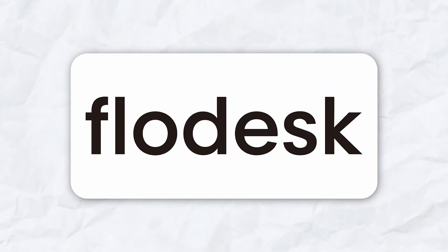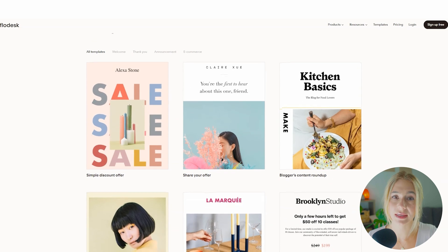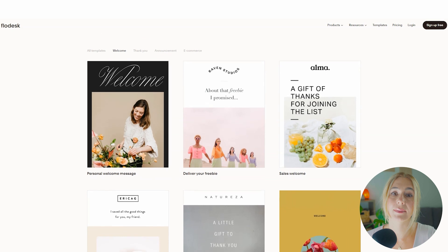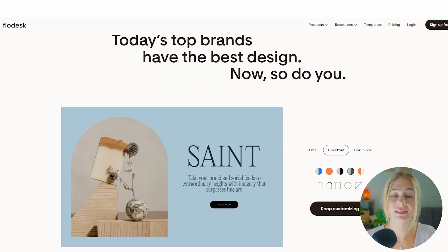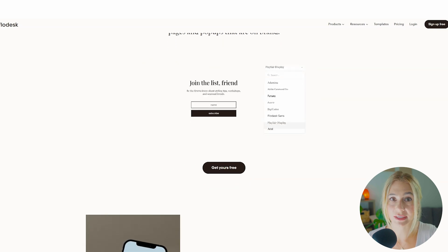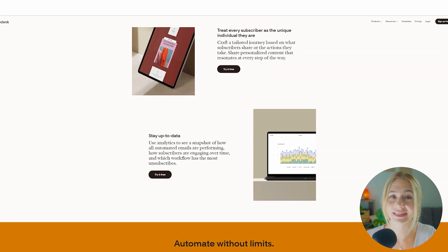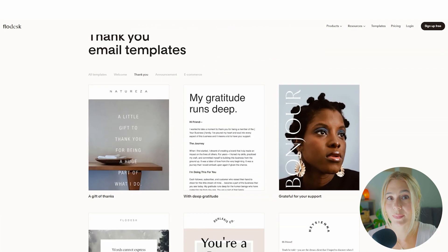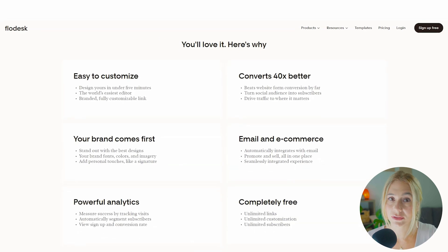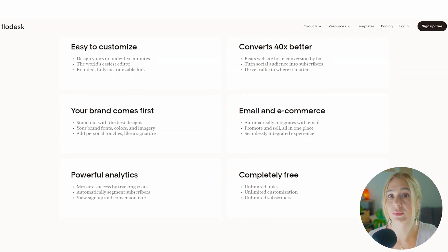Customization — starting off with Flowdesk. Flowdesk excels in providing aesthetically pleasing templates that are super easy to customize. The platform offers a variety of pre-designed templates that you can adjust to match your brand's look and feel. You can easily change colors, fonts, and images, and the drag-and-drop editor makes it super simple to rearrange content blocks to suit your needs. Flowdesk's approach to customization is all about simplicity and elegance, designed to help you create visually stunning emails without needing any design experience. However, it is worth noting that Flowdesk's customization options are somewhat limited compared to more advanced platforms.